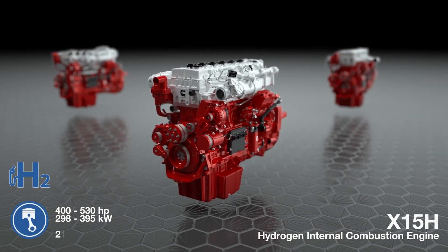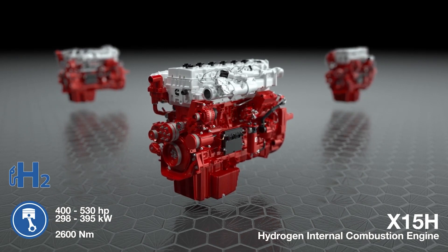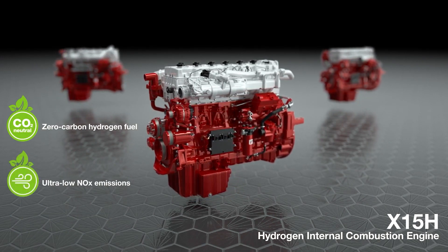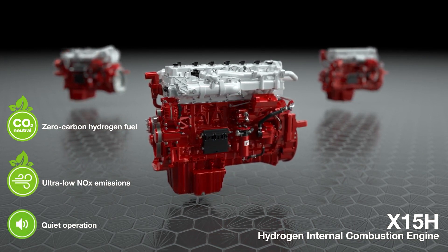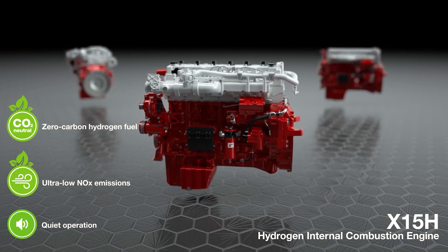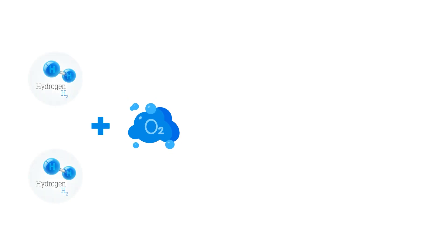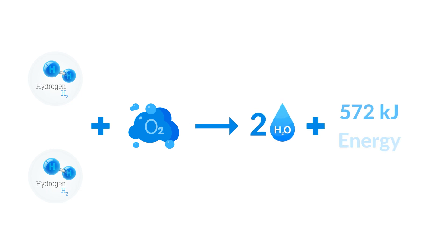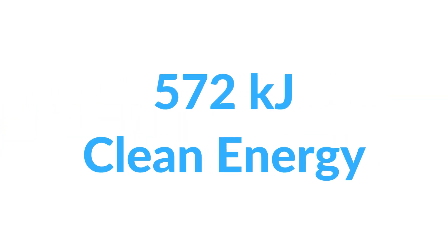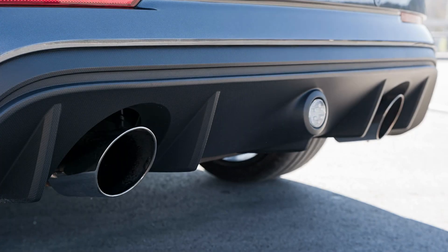In a hydrogen IC engine, the combustion process is akin to that in a traditional gasoline engine, but the fuel is cleaner. Hydrogen burns in a reaction with oxygen to produce water vapor. In simplified terms: two molecules of hydrogen react with one molecule of oxygen to form two molecules of water and about 572 kJ of clean energy. The only byproduct is harmless water vapor.